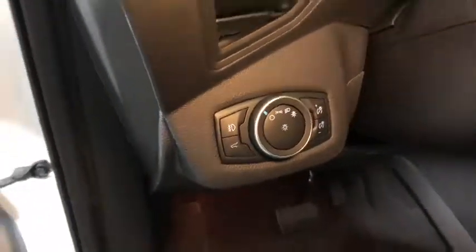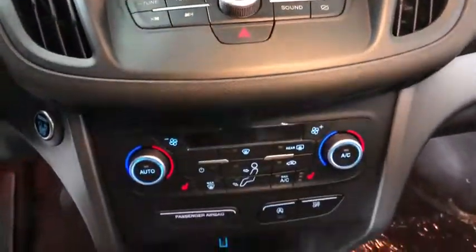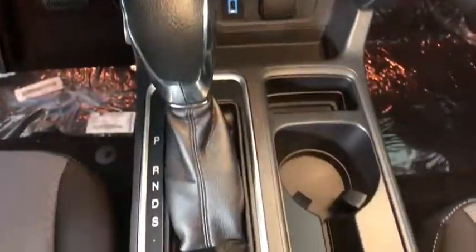Traction control, dual airbags, power steering, four-wheel disc brakes, power windows, trip computer, fog lights, heated front seats, rear window defroster, security system.